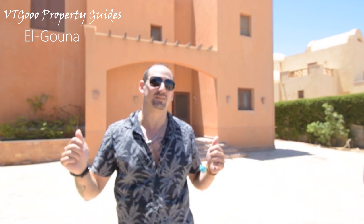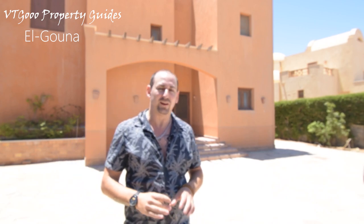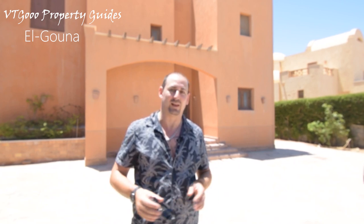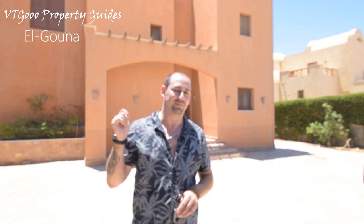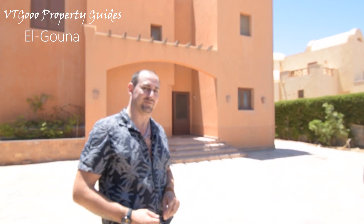Right behind me you can see the surprise I was speaking about — the Villa in Sabina area in Alguna. A very nice property: 250 square meters inside and a huge 585 square meters total area, with a fantastic pool and its own private Zodiac jetty. Let's go inside and see what we find.